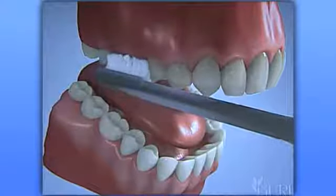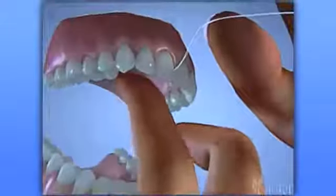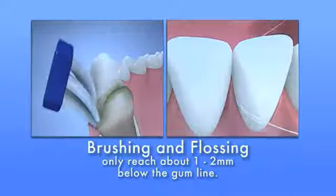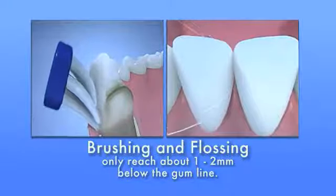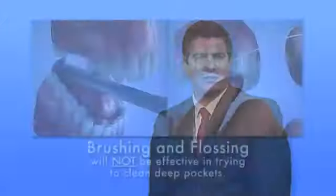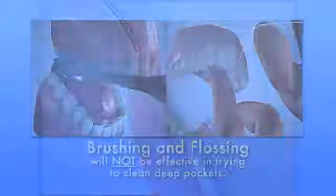Brushing and flossing twice a day, or every 12 hours, is supposed to prevent the formation of tartar on the roots of your teeth — so why doesn't it? That's the second reason periodontal disease is so difficult to control: your floss and the bristles of your toothbrush can only reach about 1 to 2 millimeters into a sulcus or periodontal pocket. If you have a 6 millimeter pocket, you're missing 4 to 5 millimeters of the pocket when you brush and floss. Brushing and flossing alone simply cannot remove all of the bacteria that causes periodontal disease. You need something more effective than a toothbrush and floss if you want to control periodontal disease.